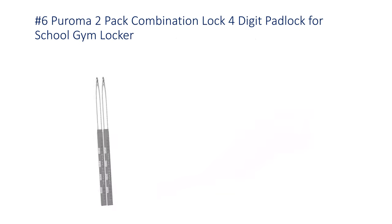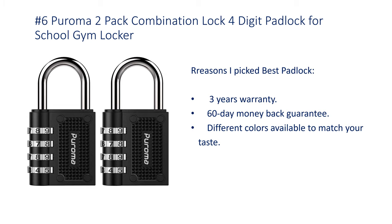Number 6: Puroma 2-pack combination lock, 4-digit padlock for school gym locker. Features a 3-year warranty and 60-day money-back guarantee.